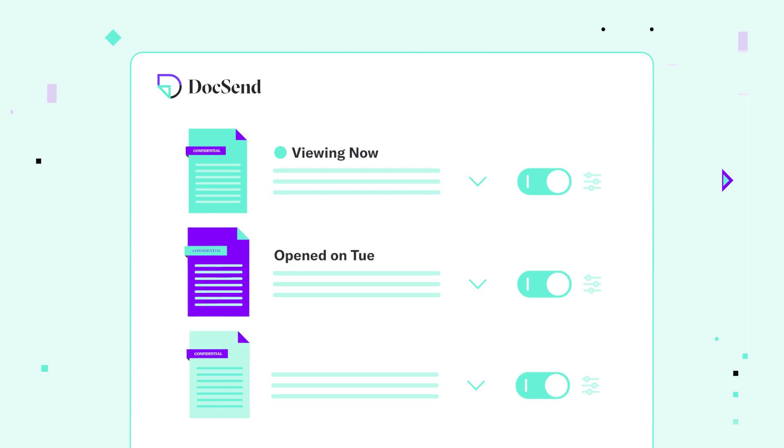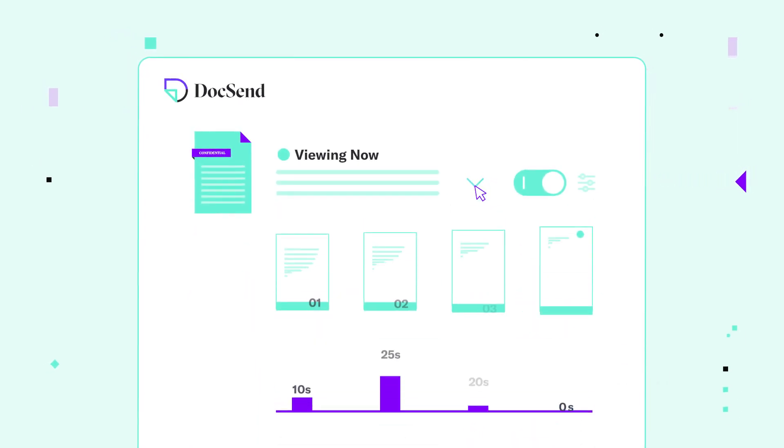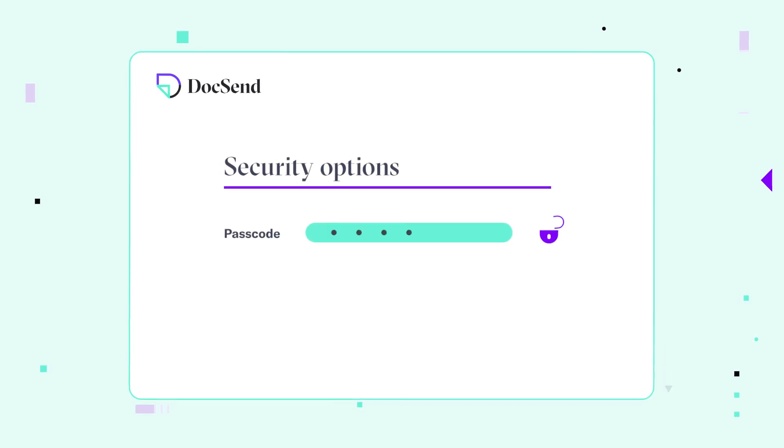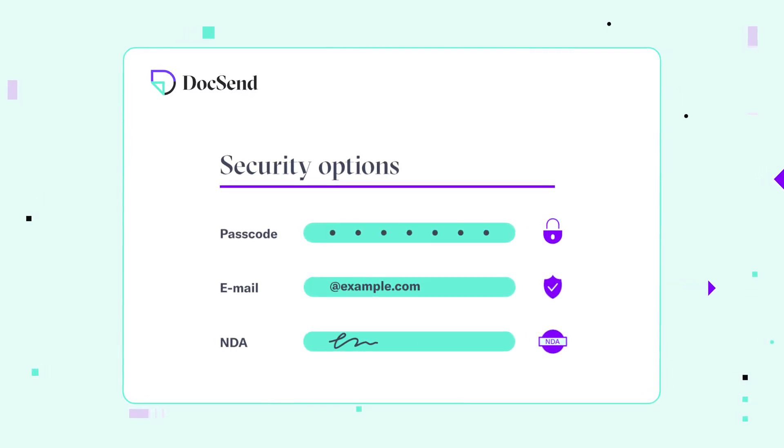See exactly when a document's opened and see how long they look at each page. Security automations include password protection, email verification, or an NDA at the front gate.